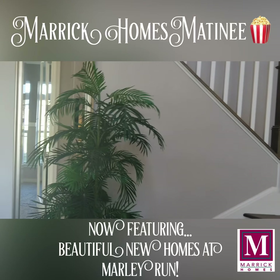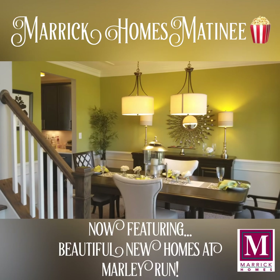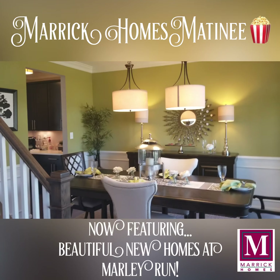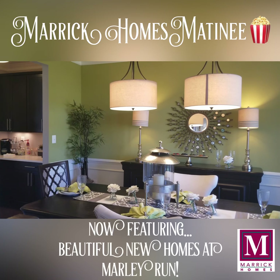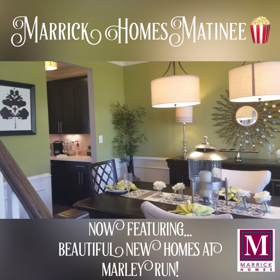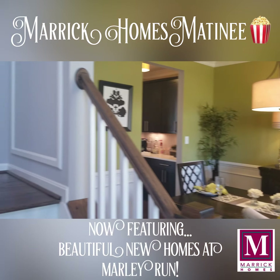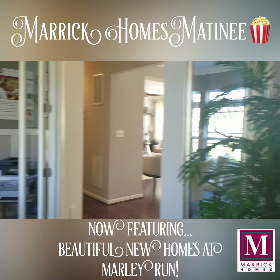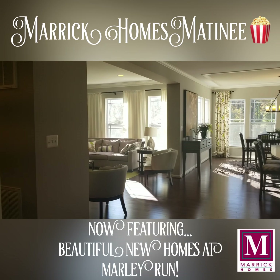As we enter in the front door we see a gorgeous staircase and we have a nice formal dining room to the right-hand side. We have chair rail and picture frame molding that is included in our builds. We've done some custom features and this is a fully equipped model, fully outfitted with all of our furnishings so that you can get a good idea what it would be like to live in one of our homes.